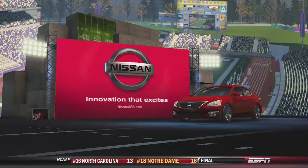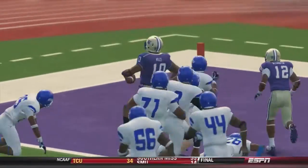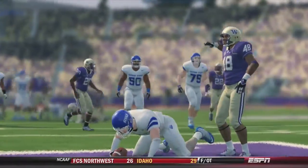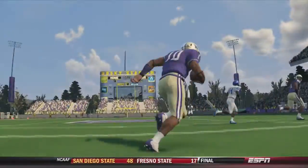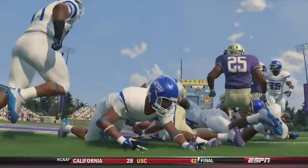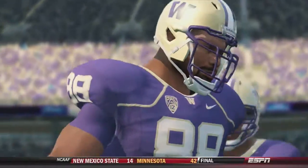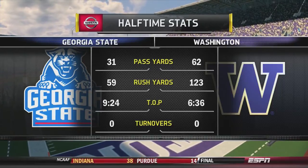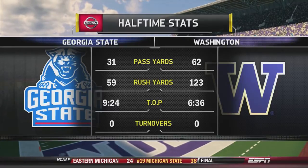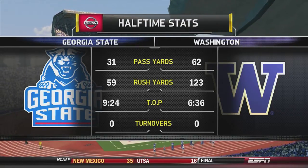Welcome to the EA Sports NCAA Football 14 Halftime Show presented by Nissan. Reese Davis and David Pollock here: the most important statistic in any football game is turnover margin. A wise coach once said the football was so important they named the game after it — meaning you're not supposed to give it to the other team. Both offenses have done a great job of that so far — executing, scoring points, putting up good numbers while taking care of the ball. Both teams head to the second half.